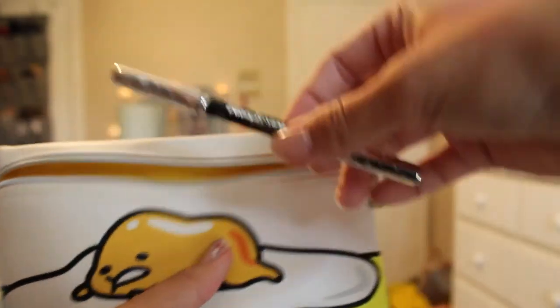Next is this NYX HD Blush in Double Dare — it's a really really bright orange and it is gorgeous. I'm wearing it on this side of my face today and I love this color. I usually go for coral, so this is really nice. The color payoff is amazing; I brush it on, tap off the excess, and it looks absolutely gorgeous. I also used it on my eyes in my next video.